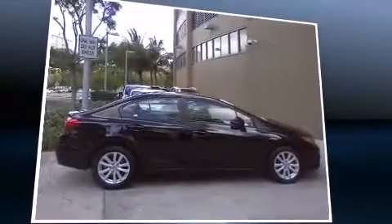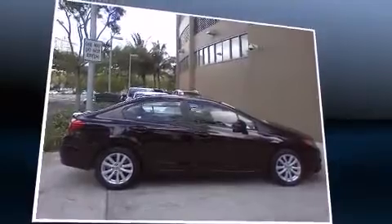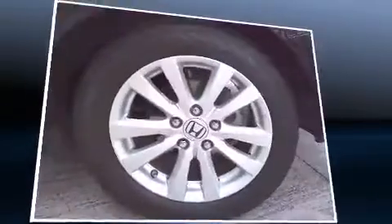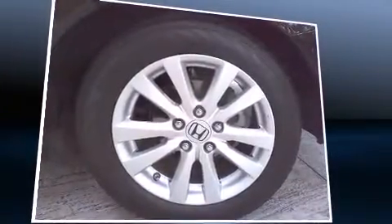It features an automatic transmission, front-wheel drive, and a 1.8-liter four-cylinder engine. A wealth of standard features means that you no longer have to sacrifice.